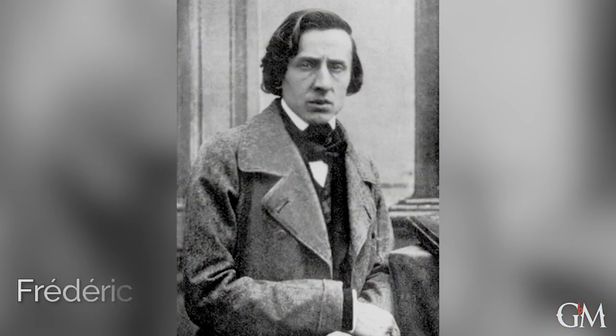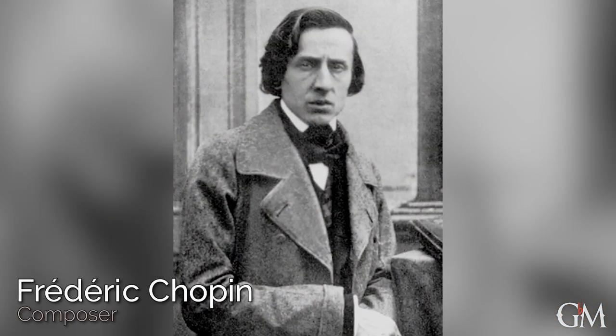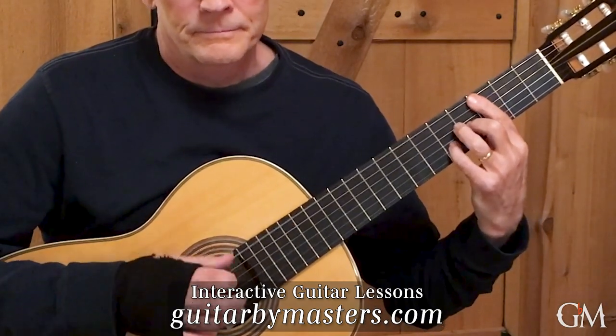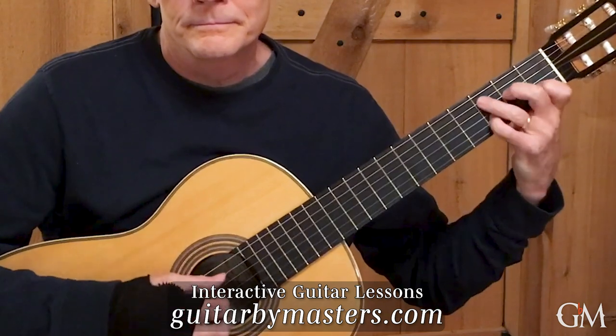Hi, my name is Daniel Estring and I'll be discussing the famous Chopin Prelude No. 20 for piano, sometimes referred to as the Chord Prelude, due to its slow progression of chords.